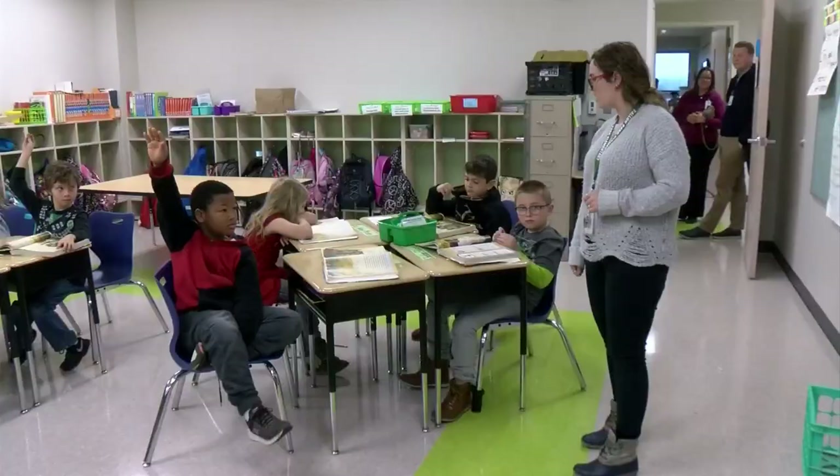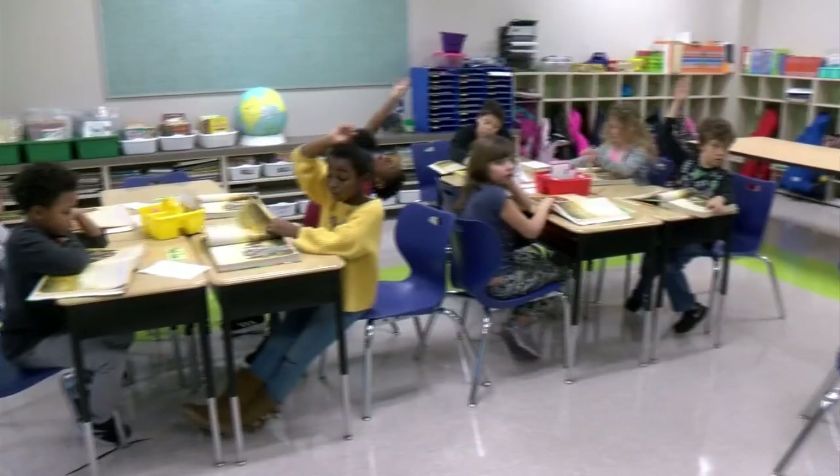I think it's a morale booster for everyone. Just having a brand new facility with brand new furniture is something big — with the doors, the windows. It's just really going to heighten, I think, our instruction to the next level.